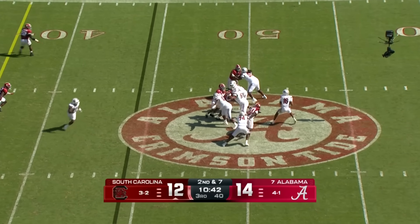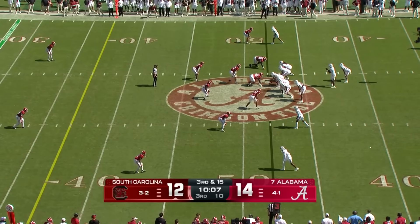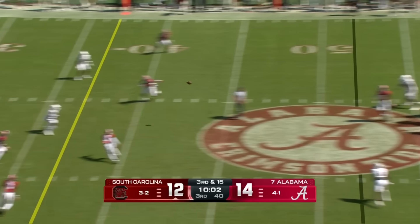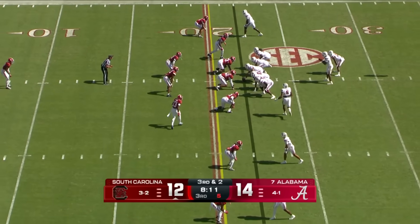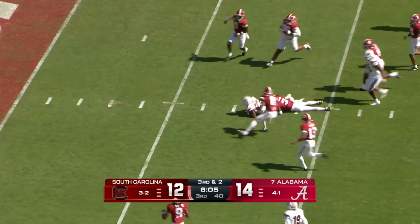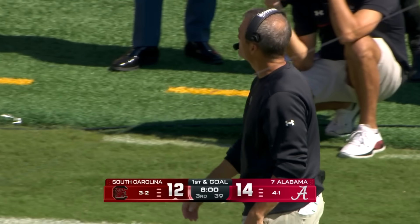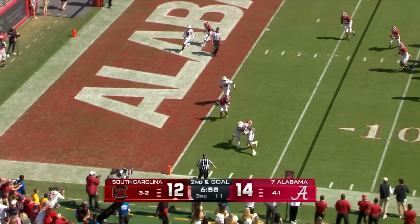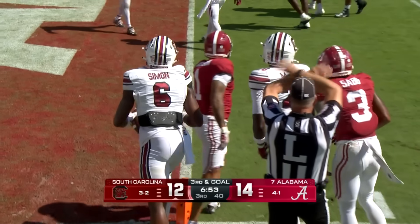Opening drive of the second half — Sellers has sacked that time. Third down and 15 — drives the ball complete over the middle for a first down to Bennett. Sellers shuffles it ahead to Attaway — here goes Attaway inside the 10. It is first and goal, South Carolina — second half opening drive. Sellers fighting his way to the one-yard line is Joshua Simon, lined up as the offset running back.